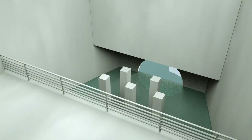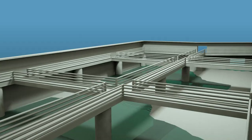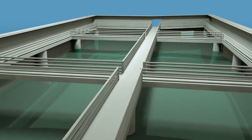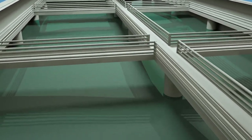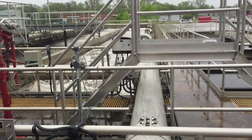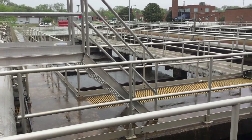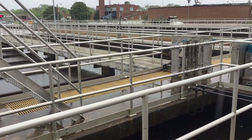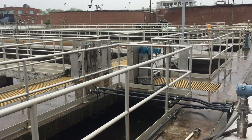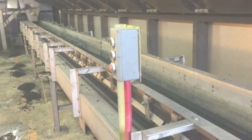DPU is also increasing the capacity of our wastewater treatment plant to treat more combined flow. Currently, it can treat up to 75 million gallons of sanitary sewage and stormwater each day during wet weather events. When our next upgrade is finished, we will treat 140 million gallons a day of combined sanitary sewage and stormwater. DPU continues to improve water quality in the James River by upgrading infrastructure and building green infrastructure to change the way stormwater affects our combined system.